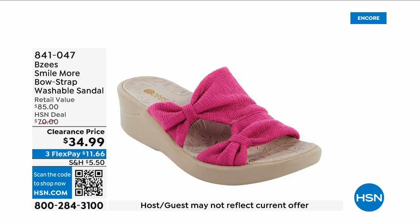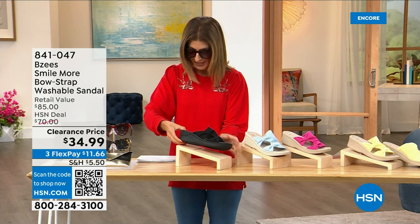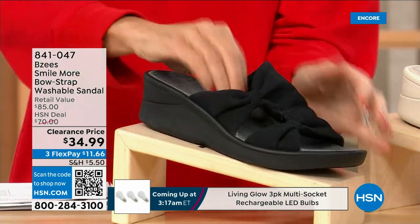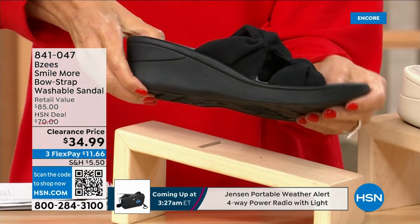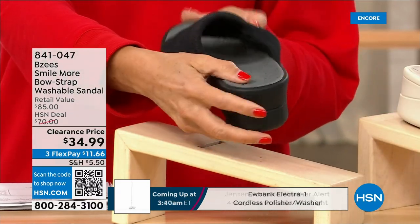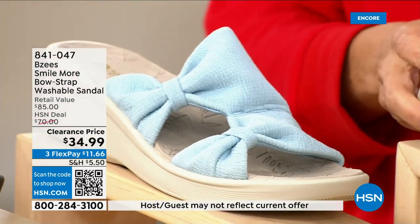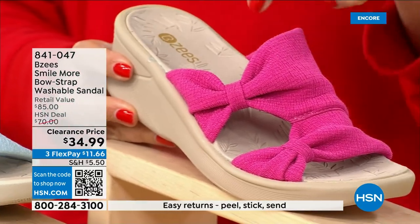These are BZees and you know you love this silhouette — it's one of your all-time favorites. We have a brand new markdown for you: they're $34.99. Buy as many pairs as you think you may want because they are fabulous. All stretchy knit uppers, a double bow or double knot, a nice two-inch molded wedge heel — one of your favorite silhouettes from one of your favorite brands, and they're machine washable.